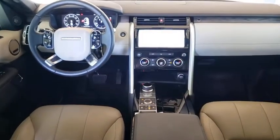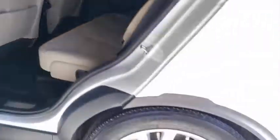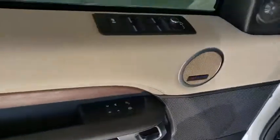Stability control, lane departure warning, anti-lock braking system, leather-wrapped steering wheel, Bluetooth, power steering, adjustable steering wheel, auto-dimming rear-view mirror, four-wheel disc brakes, keyless start, cruise control.